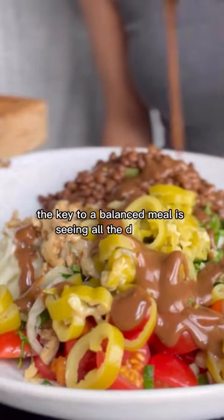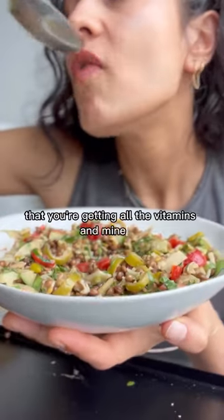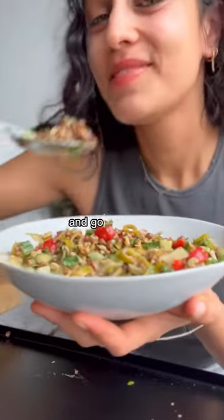The key to a balanced meal is seeing all the different vibrant colors on your plate. It's a good indication that you're getting all the vitamins and minerals that you need. So grab a bowl, grab your veggies and go make this.